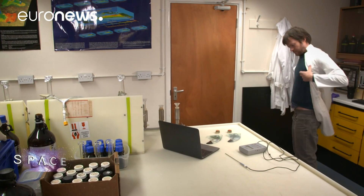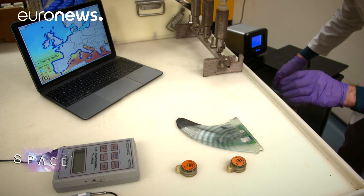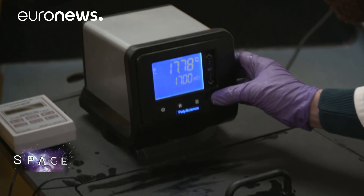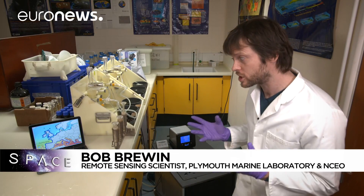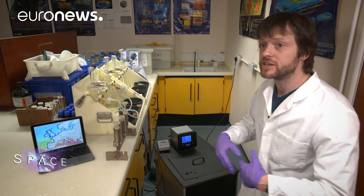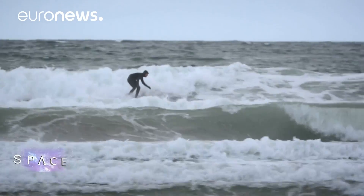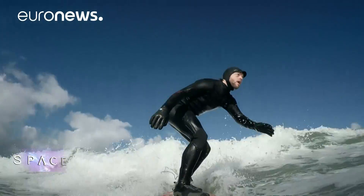Back at Plymouth Marine Laboratory, Bob Bruin is checking the calibration of his smart fin — a technology he'd like to see used across Europe to monitor the seas and track the trends of climate change. The dream is to have surfers, and not only surfers, but other watersports enthusiasts — canoeists, stand-up paddleboarders, divers — who regularly go in and out of the ocean for fun, equipped with these types of technology. They can measure important components like temperature, which can be used synergistically to really improve our satellite data sets. In the UK, it's estimated that 40 million coastal sea surface temperature measurements could be taken by surfers every year.